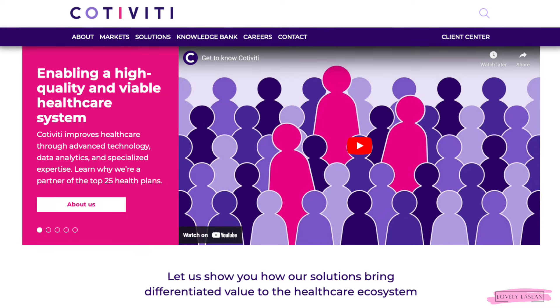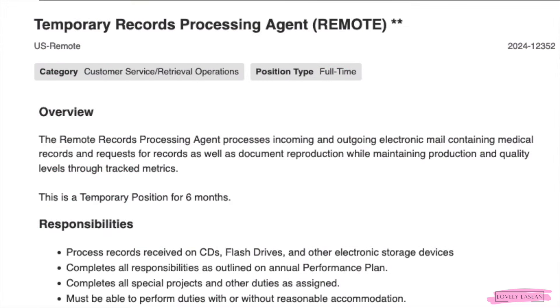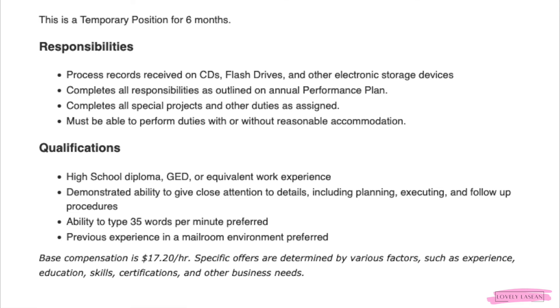The first job is coming from the company Cotiviti, and they're looking for a temporary records processing agent. This is going to be a full-time job and you need to get your applications in ASAP because the application window will close on April 5th. This is a temporary position for six months.